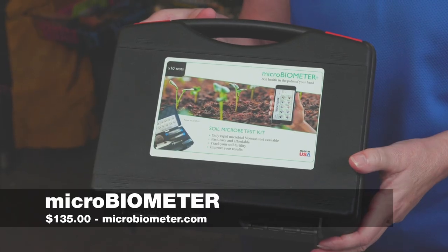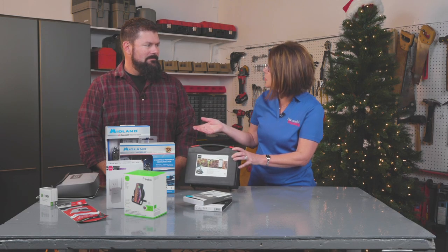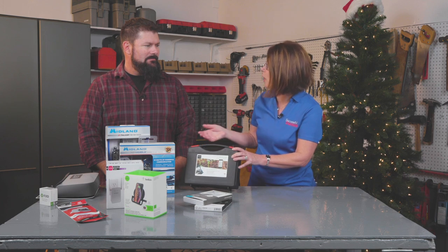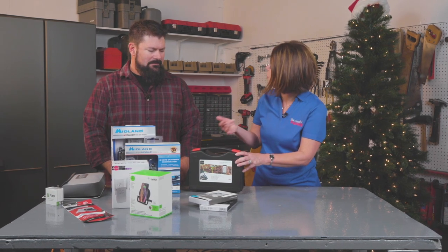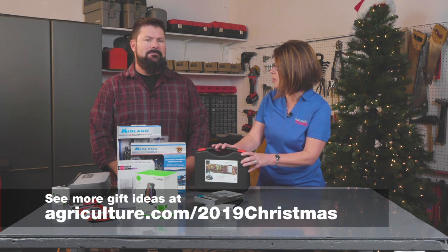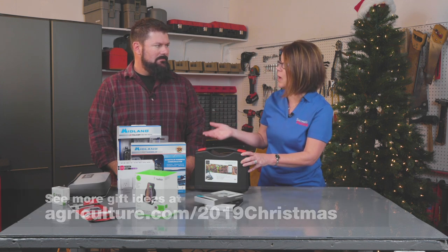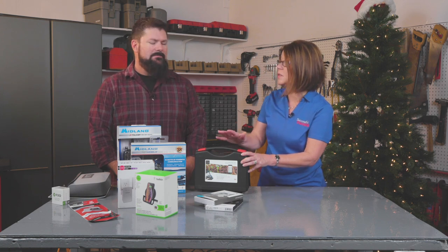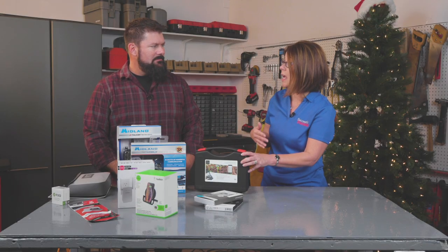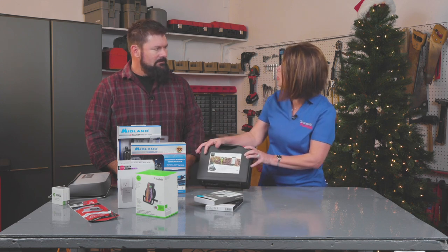What we have next is called the Microbiometer. As a farmer, you know that microbial biomass is the single best indicator of soil health. The Microbiometer is an easy-to-use, 10-minute on-site soil test for microbial biomass, and the results are read through your smartphone. The data is stored in the cloud by GPS location, which makes it a great tool for evaluating the effectiveness of soil amendments and monitoring your soil health over time. The company says it's faster and less expensive — each test is about $10 — and it provides a higher level of accuracy than lab testing. This kit, which includes 10 tests, is right around $135.